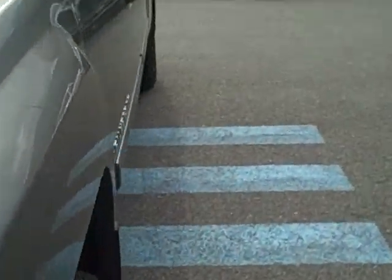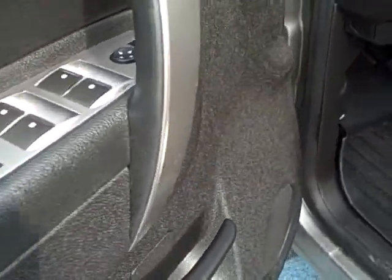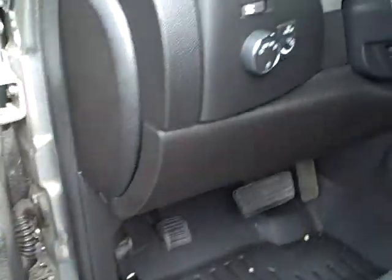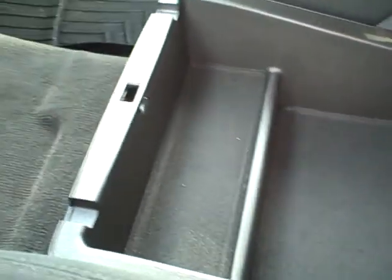Now I'm going to move to the inside. This is an LT trim level with cloth interior. You have power windows, power door locks, power mirrors, and the inside of the door panel is nice and clean and straight. Coming into the truck itself, there is some staining to the cloth on the driver's seat that we were not able to get out in detailing. There's also a little bit of staining on the seat. You have center storage in the console, and it lifts up to reveal a third passenger seat in the front, complete with seat belts. There's also under-seat storage, lockable with the ignition key.